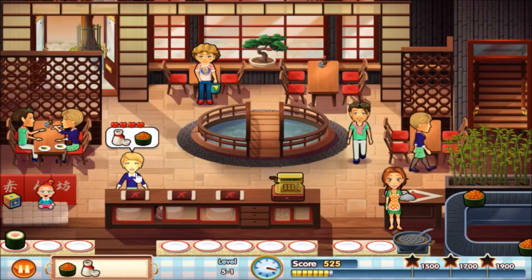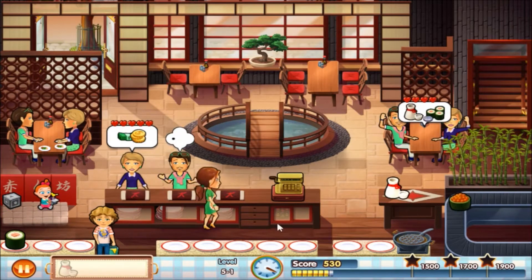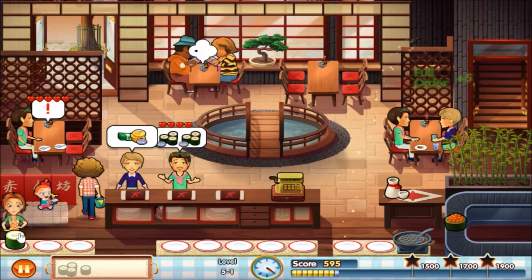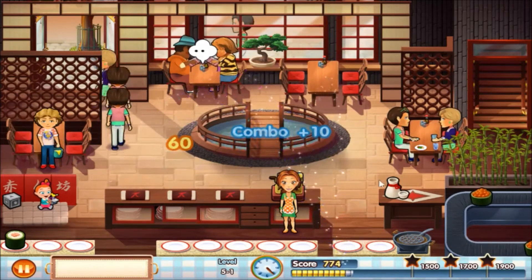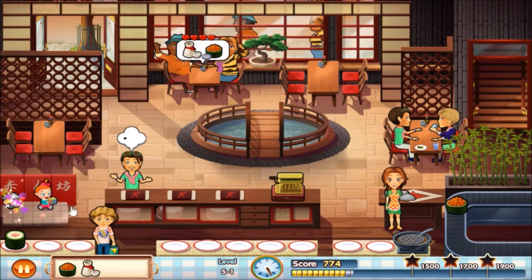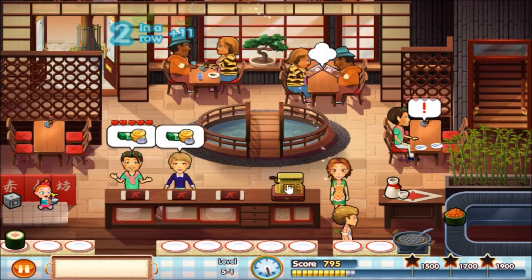Another one wants caviar, they're sitting over there. Can I get a combo here? No, I cannot. Clean that table. Let's see what they want — caviar. I should always have caviar because they always order that. They're pretty patient so I can wait a little bit. Two orders of maki rolls — lovely combo.